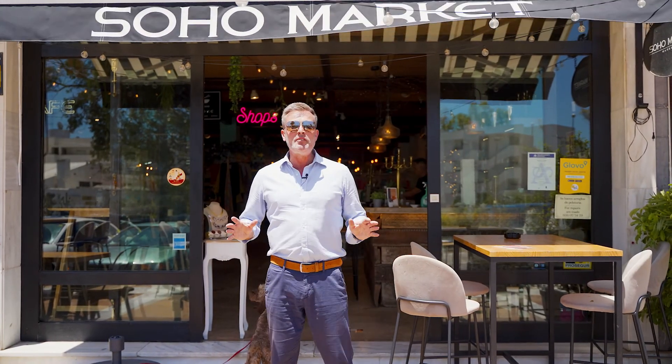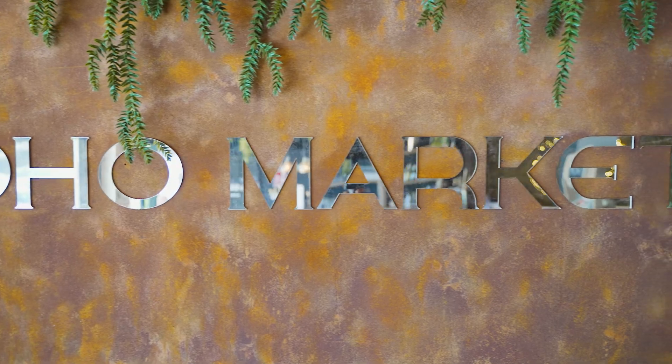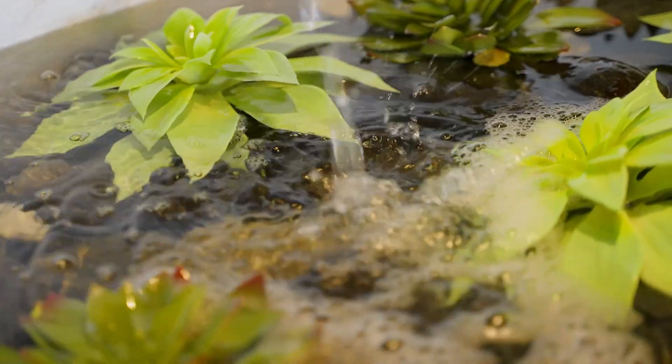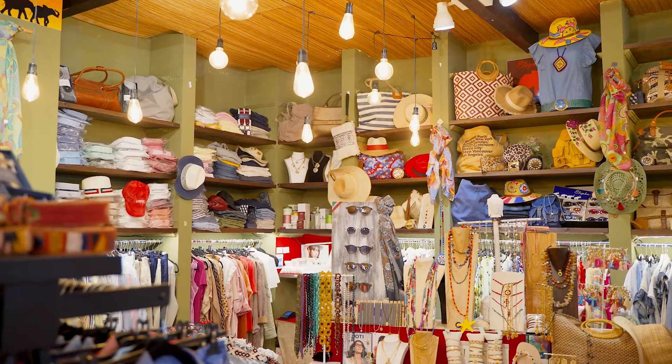I'm going to take you into something really different now — welcome to Soho Market. I want to introduce you to Meva. Soho Market is a new concept with different kinds of shops, different kinds of food — Japanese food, sushi, tapas and Spanish food. They have live music on Friday and Saturday nights, lots of champagne, and different fashion brands. Meva does jewelry, so let's go and see Meva's jewelry.